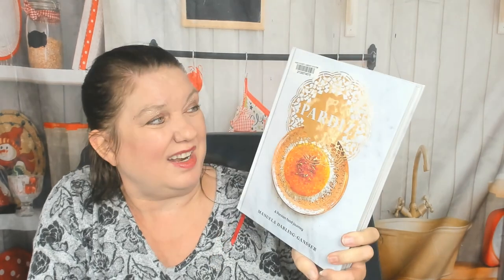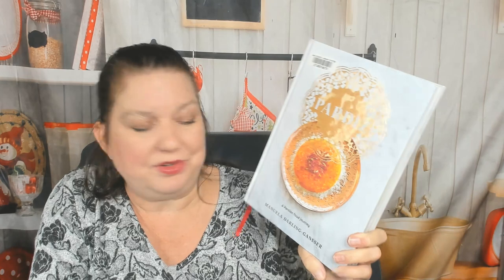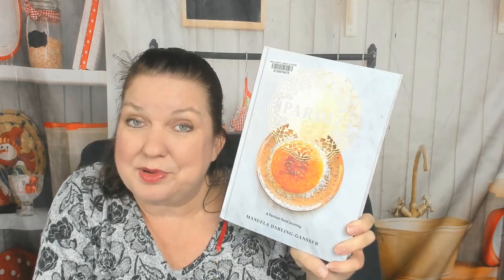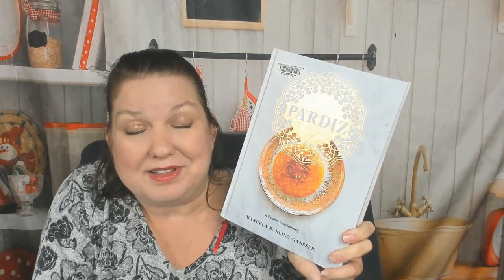That was Pardis: A Persian Food Journey by Manuela Darling-Gansser. Thanks so much for watching this cookbook review and look-through with me. You can see more of them on our Facebook, YouTube, and Instagram, and at the cookbookdivas.com website and blog. We also have a podcast — I'd like to invite you to listen. Thanks so much for watching, bye!